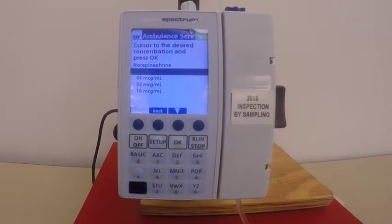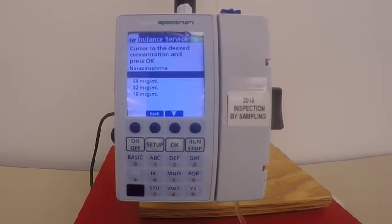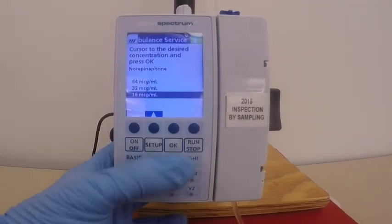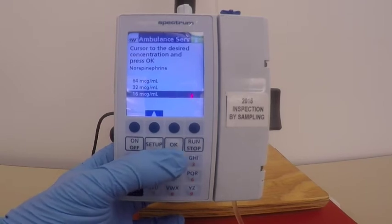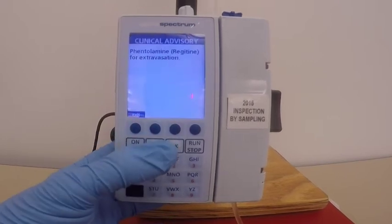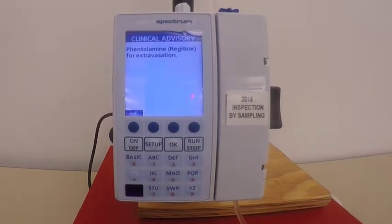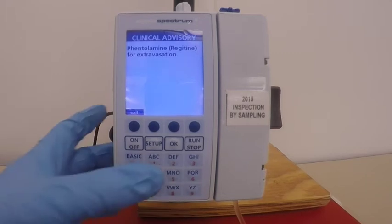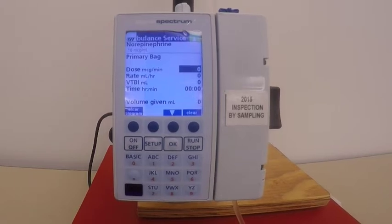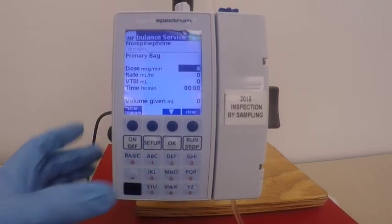We need to make sure we know the concentration. We mixed four milligrams in 250 cc of D5W and it came out to 16 micrograms per ml. Scroll down to 16 micrograms per ml and confirm. This is the antidote drug used for norepinephrine — it's a good idea to note this so we can let the receiving facility know. Under dose, per standard protocol four to ten micrograms per minute, we're going to start at four, then hit okay.